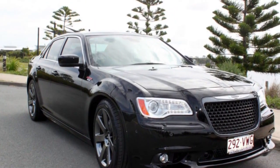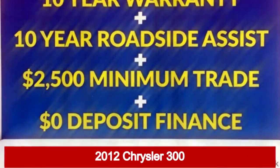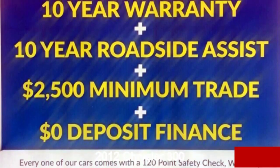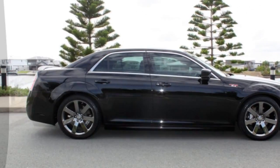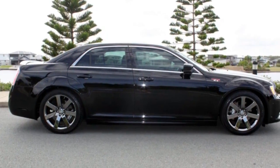You'll simply love this 2012 Chrysler 300. This 300 has a reliable 6.4-litre engine. It responds smoothly to its 5-speed automatic transmission.